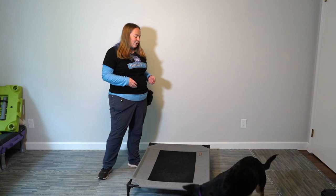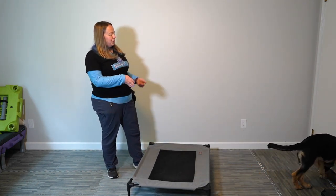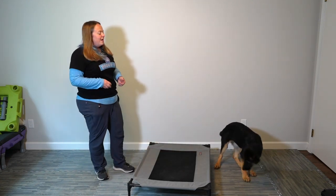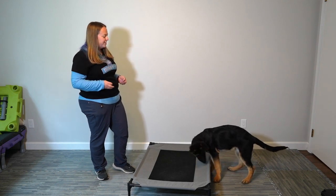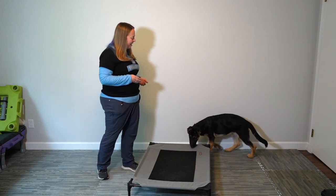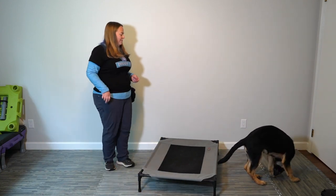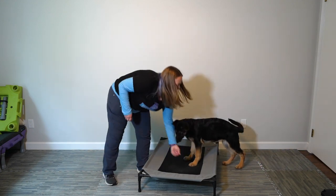Now I'm going to start waiting for her to put one foot on the mat — my new clicking criteria is one foot on the mat, she gets a click and a reward. I wait for it, click, toss the cookie away. Being able to toss the cookie away allows her to reset — she goes away, then comes back, getting lots of experience returning to the mat. One foot on, mark and reward. Then I wait for her to come back and we mark and reward again.